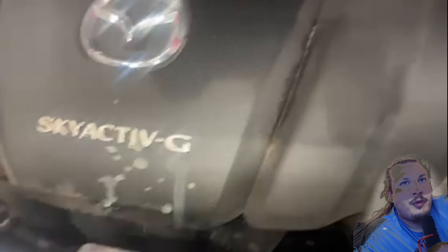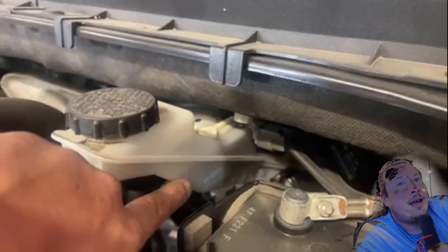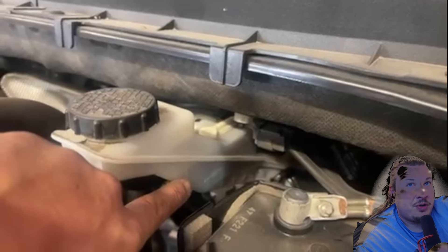He comes over to the brake fluid reservoir and points to a fluid level that is perfectly fine and acceptable. You can see the minimum level at the bottom there - that white line - and the maximum level sits up near where the cap sits. He will mention the brakes later, and when he does I'll talk about the important detail that should be mentioned about the brake fluid level.